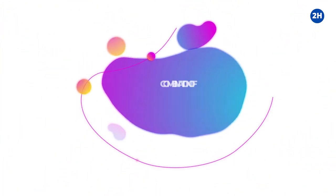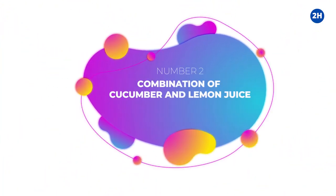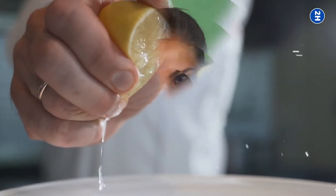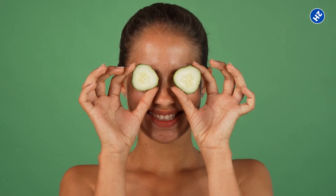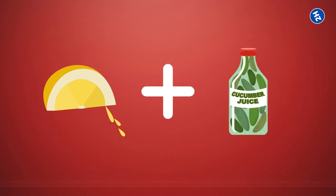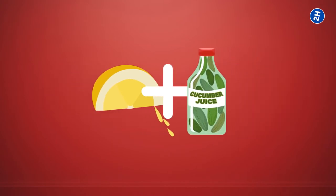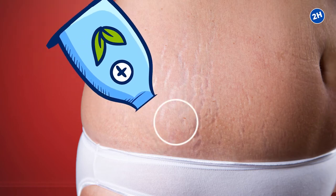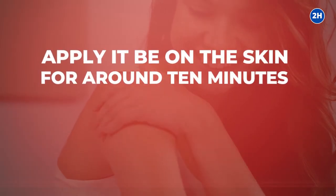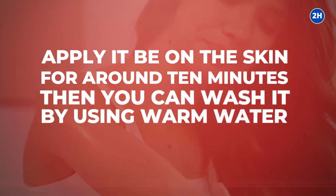Number 2: Combination of Cucumber and Lemon Juice. The natural acidity of lemon juice decreases stretch marks, and cucumber juice offers a cool, soothing influence, making your skin fresh. Combine lemon juice along with cucumber juice in equal quantities and apply the combination on the affected parts until it becomes absorbed through your skin. Apply it on the skin for around 10 minutes, then wash it off using warm water.